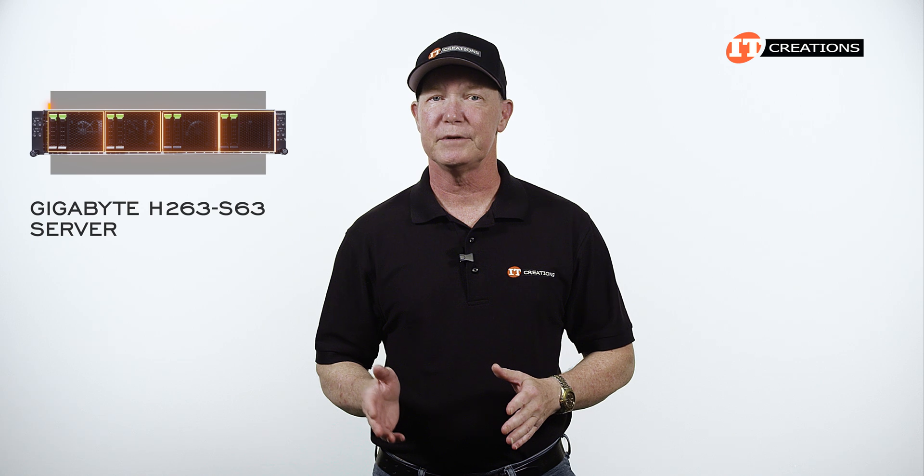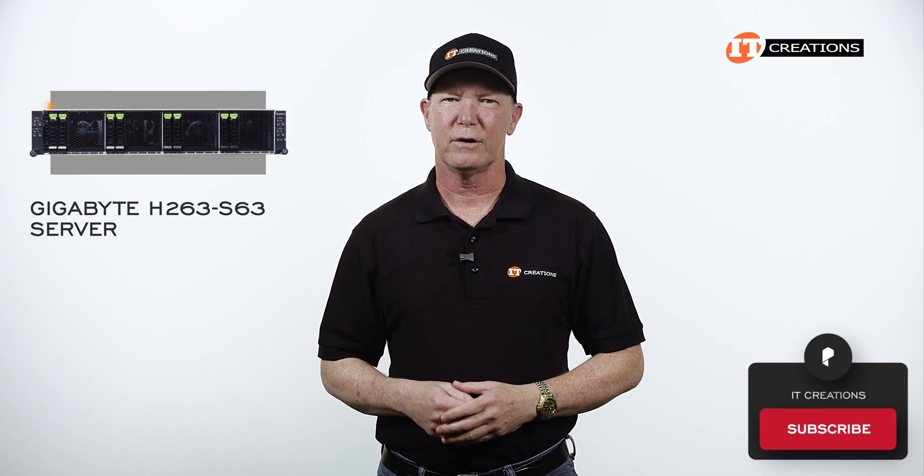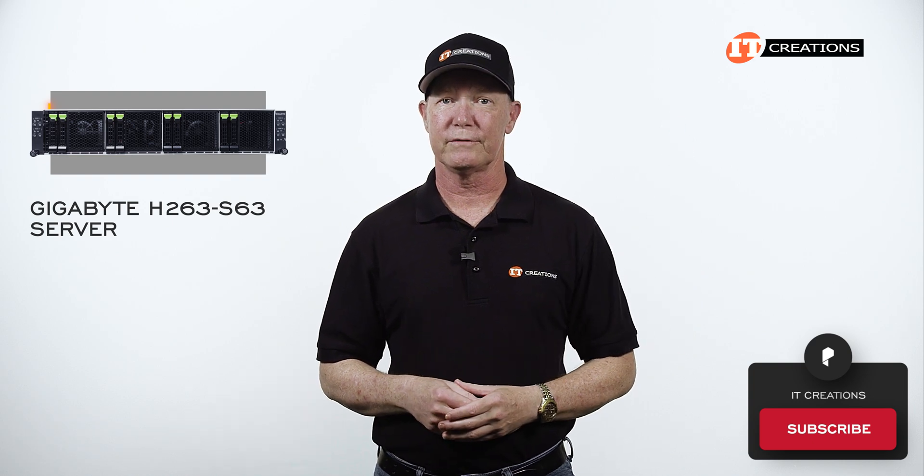Storage on the front is equally divided between the server nodes. And like our channel, hit that subscribe button, or even ring that bell if you want notifications.